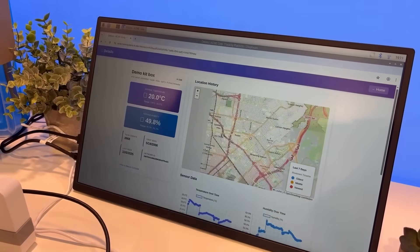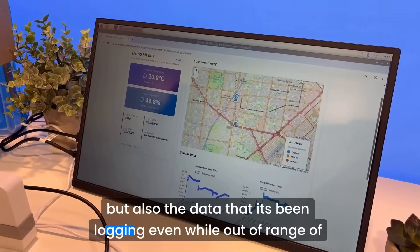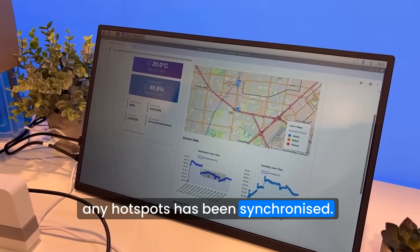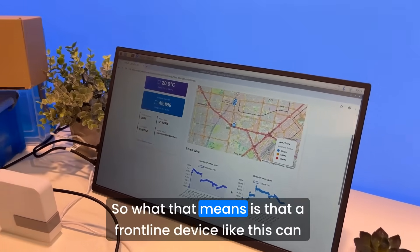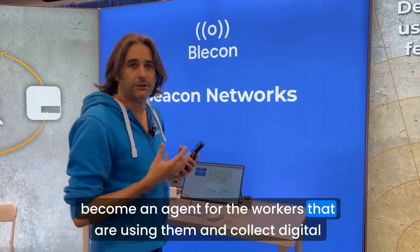And around the various routes it's been taken in LA, but also the data that's been logging even while out of range of any hotspots has been synchronized.